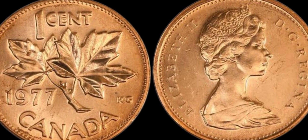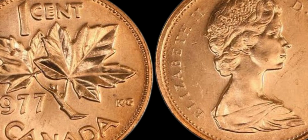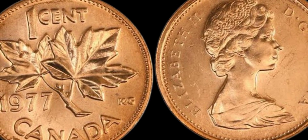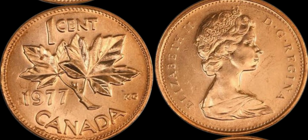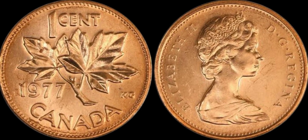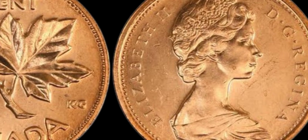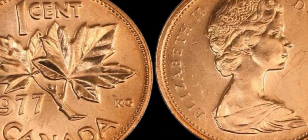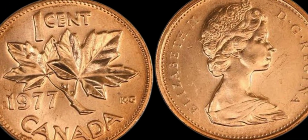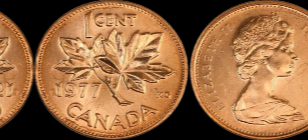In conclusion, the 1977 Canada 1 cent coin may seem like just another penny, but in the world of numismatics, it has the potential to be a valuable treasure worth $1 million or more. So if you happen to stumble upon one of these rare variations in your coin collection or pocket change, don't dismiss it — it could be your ticket to a small fortune. The fascinating story of the 1977 Canada 1 cent coin and its potential million-dollar value is a reminder that you might just stumble upon your very own million dollar coin someday.